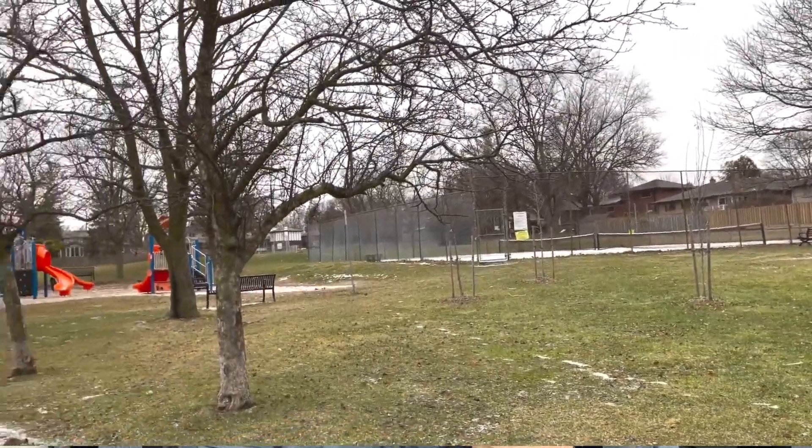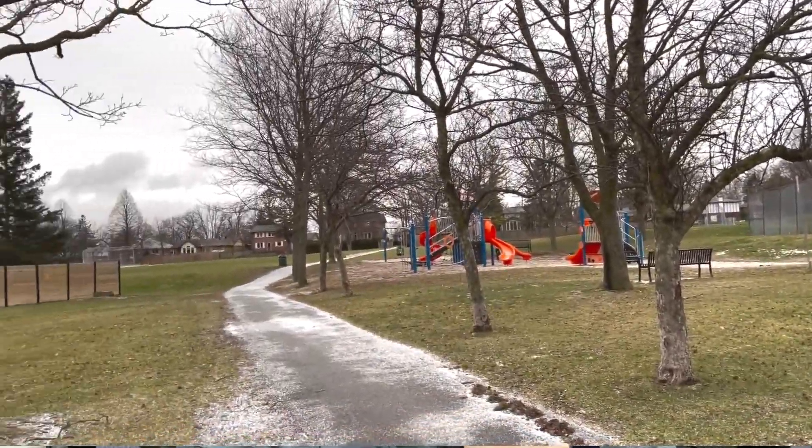Other parks in this area include Robinson Park, which has two baseball diamonds, a children's playground, and tennis courts. There is also Tannery Pond, which is a natural area with a boardwalk trail running through it.